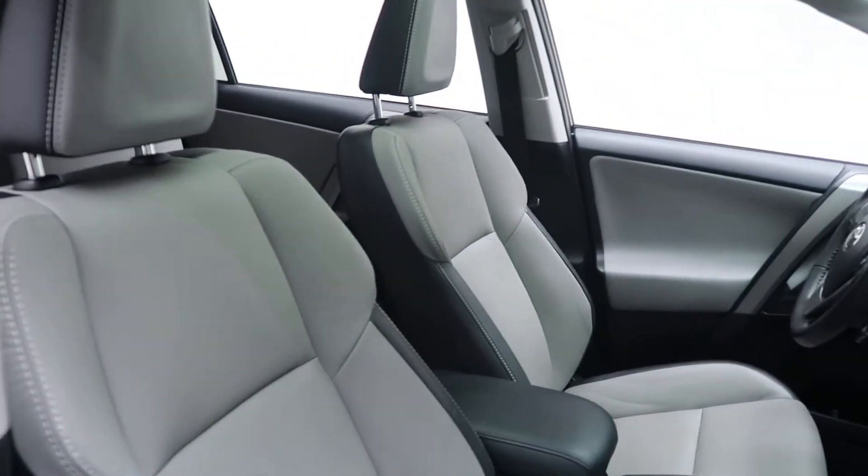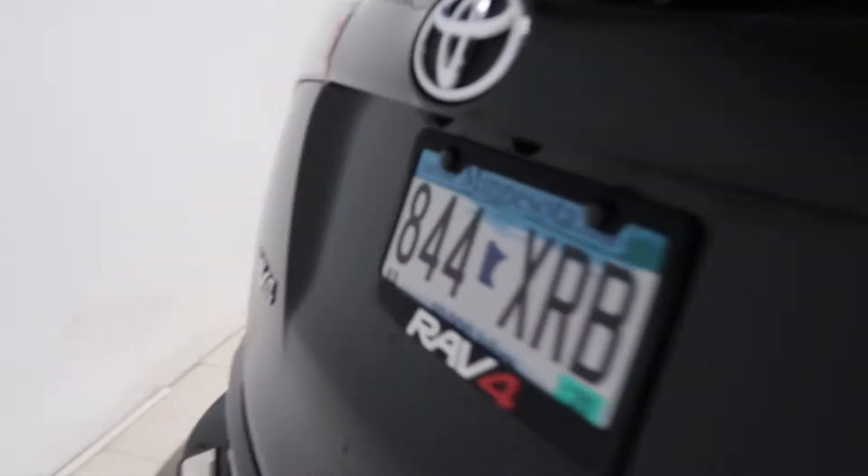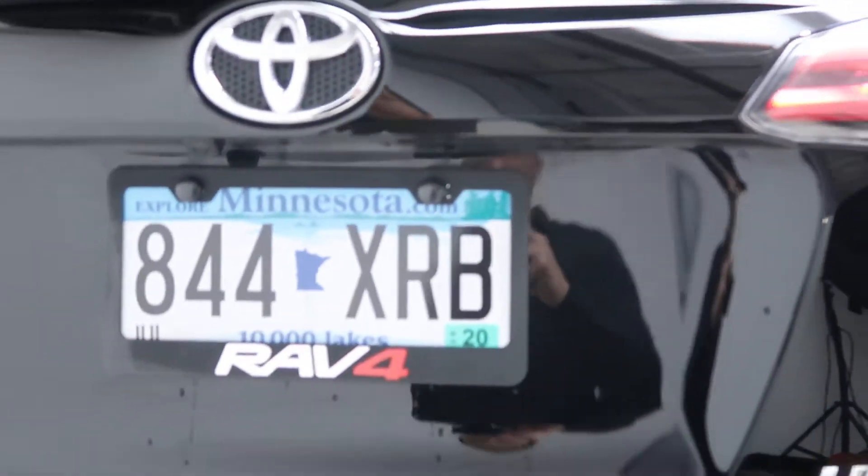The interior has a gray leather interior and a sunroof. Coming around back, we've got our RAV4 Limited all-wheel drive badging and a power liftgate.